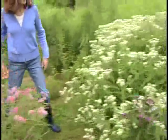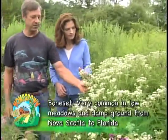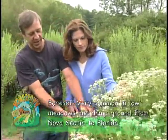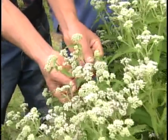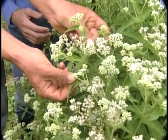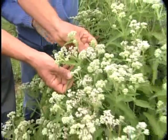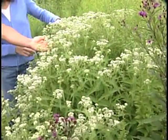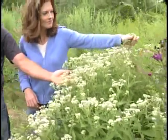Over here we have boneset. Boneset has long been known as a medicinal. It has a great white flower that blooms in July and August. It derived its name, from what I could ascertain from various sources, because the leaves sort of co-join at the stem. Old health practitioners thought that since the leaves joined together, it would help set bones — hence the name boneset. It's also a very good species for pollinators, though not quite as prolific as joe pieweed and ironweed.